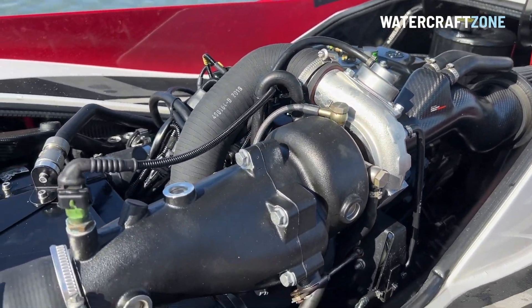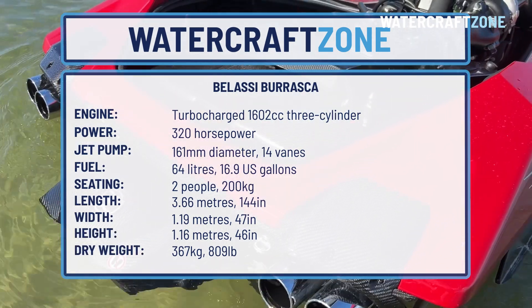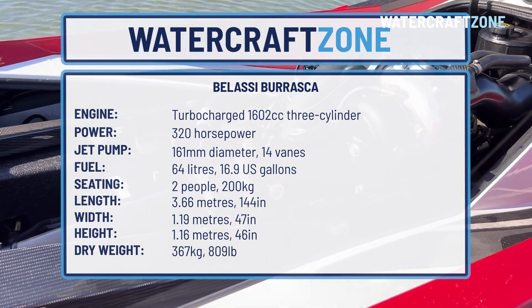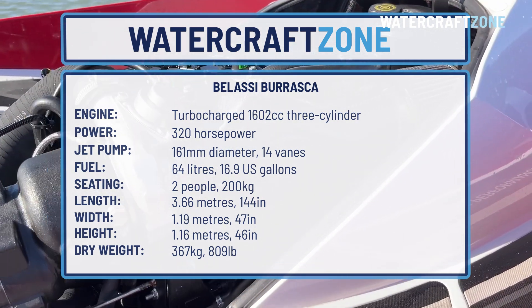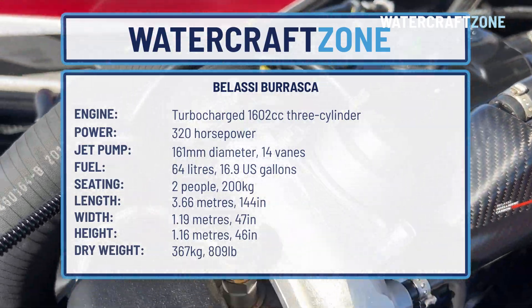Here are the stats. The Belassi Burrasca is powered by a turbocharged 1,602 cc three-cylinder engine. And although that's eerily similar to the 1,630 cc capacity of the Sea-Doo Rotax engine, Belassi says this is its own unique design. The intake manifold is made from metal rather than plastic as it is on the Sea-Doo, and is attached on the other side of the engine compared to the Sea-Doo.